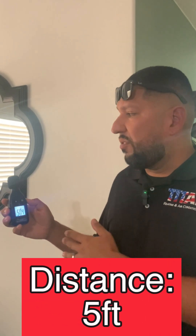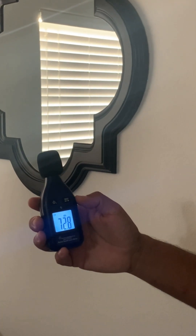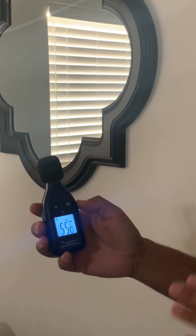Alright guys, we're inside this home, about 5 feet from the unit on the inside, and we're going to go ahead and measure the decibels of how this system is performing. Ranging from 45 to 47 decibels from inside the house. I don't know how these people sleep at night with this thing right here — this is in the master bedroom.